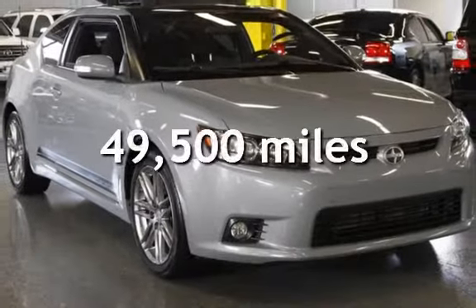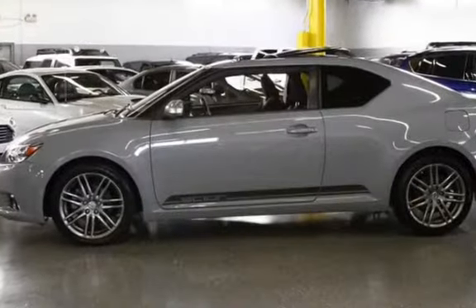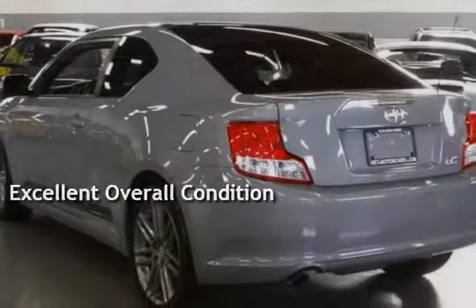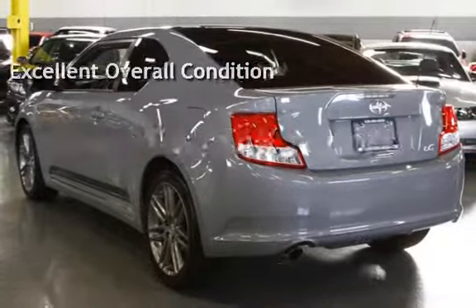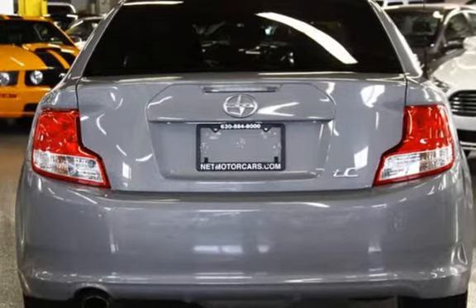This Scion is a great value with less than 50,000 miles on the odometer. This vehicle is in excellent overall condition. This vehicle qualifies for the CARFAX Buy-Back Guarantee. Ask to see the free CARFAX Vehicle History Report.